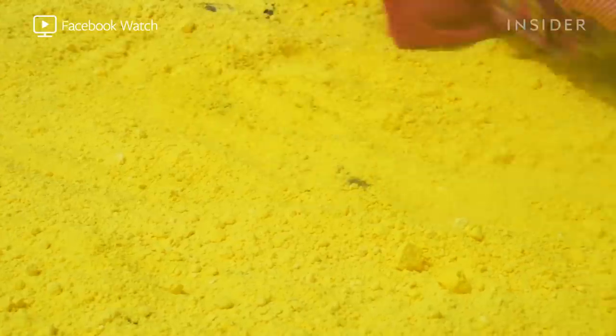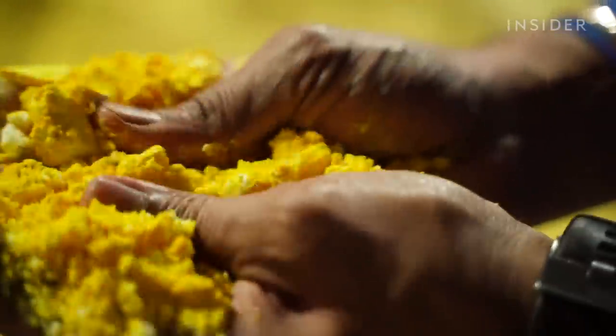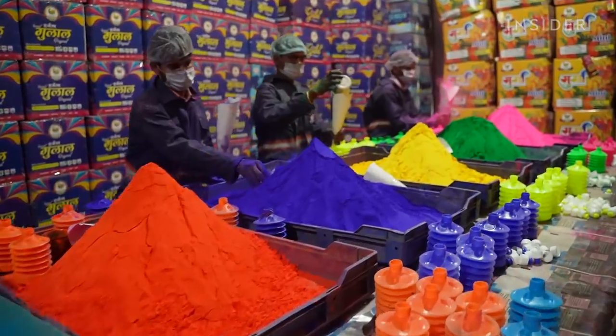Yellow is one of the most popular colors thrown during Holi. At this factory in India, hundreds of pounds of this yellow powder called gulal are laid out in the sun to dry. Most of the world's gulal comes from the northern city of Hathras.